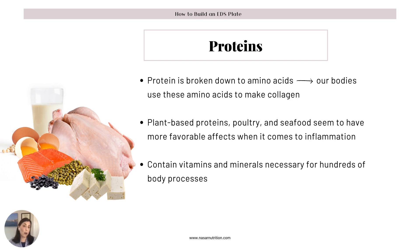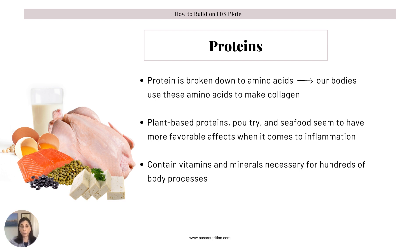Proteins are made up of amino acids, and our body breaks them down back into amino acids to make collagen and protein within the body. Plant-based proteins, poultry, and seafood are more favorable when it comes to inflammation than beef. While you can still eat beef, you do want to limit it somewhat. Proteins also contain vitamins and minerals necessary within the body. Healthy fats can contain polyphenols and are made up of fatty acids that can help decrease inflammation. Fat is essential for your skin, hormones, and brain health, so it's really important to get those good fats in.